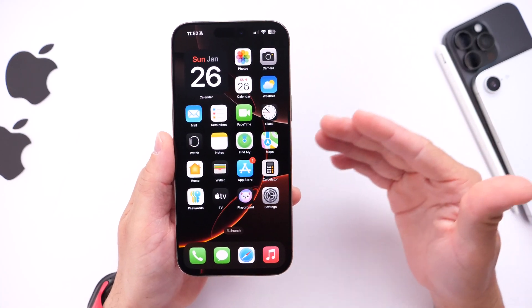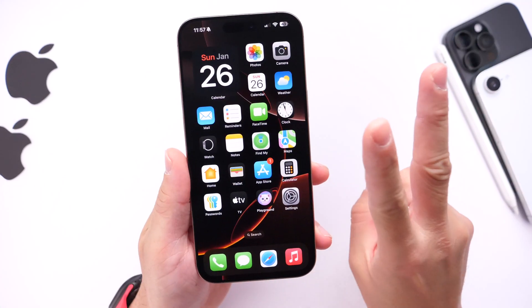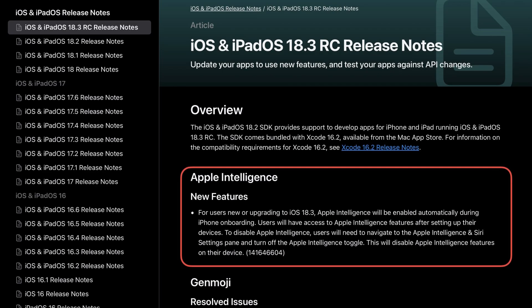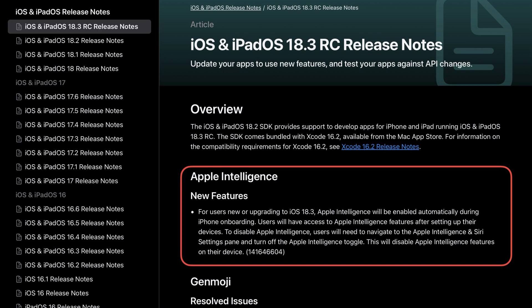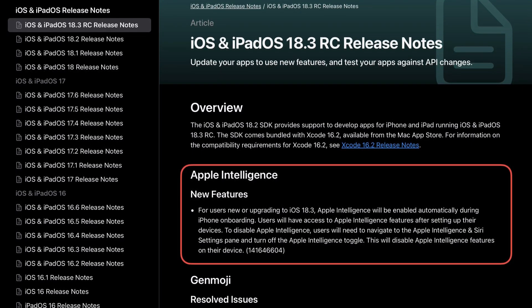Those are some of the bugs Apple will be officially addressing with iOS 18.3. Additionally, Apple has confirmed that starting with this update, Apple Intelligence will be enabled by default on compatible devices throughout the onboarding process.